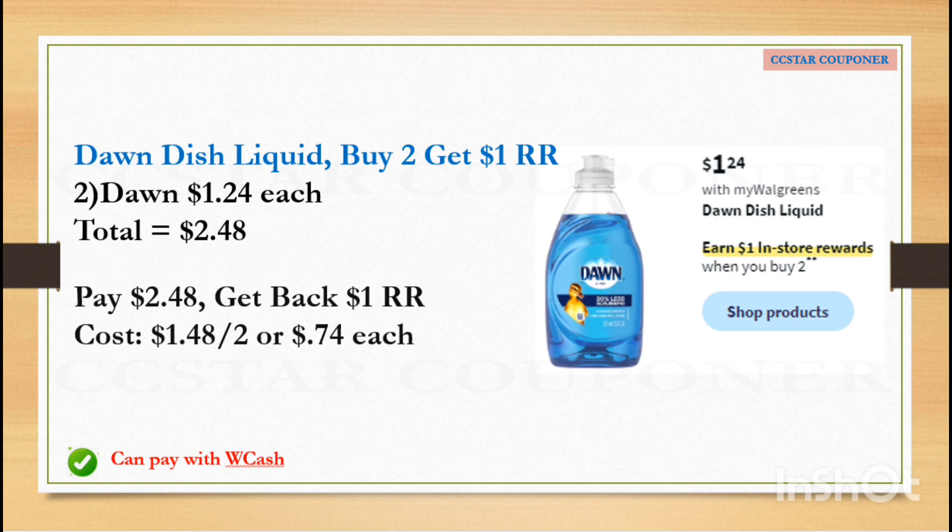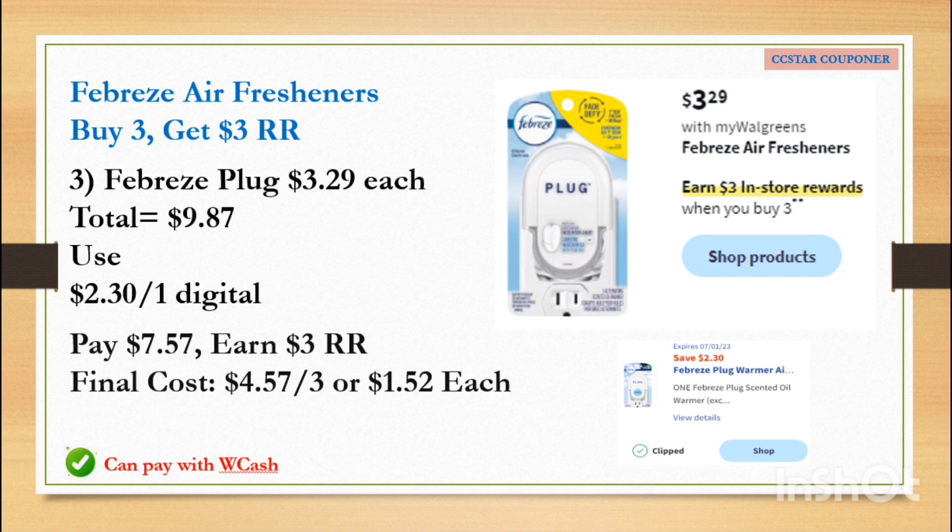Dawn dish liquid is $1.24, and when you buy two you will earn $1 Register Reward. Grab two — the total is $2.48. No manufacturer coupons needed; just pay $2.48 and get back the $1 Register Reward. The final cost is $0.74 each or $1.42 for both.